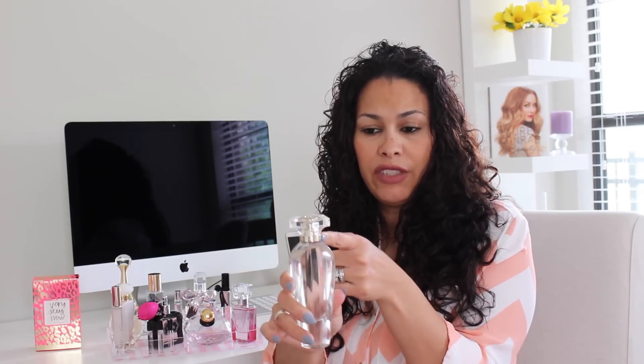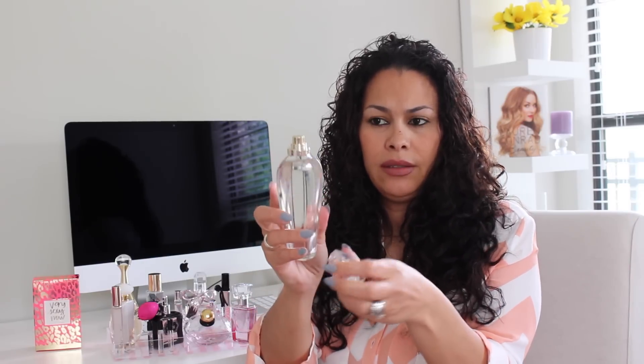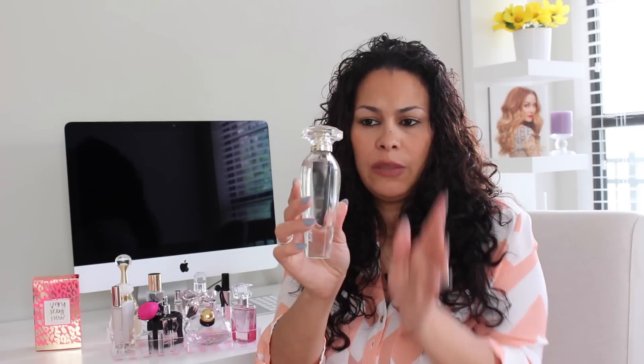Since we showed you the Angel Mist, I'm going to show you the perfume. This is the Heavenly perfume and this one's by Victoria's Secret. Look how pretty it is — it has a wing with rhinestones inside, and it has this very unique look to it. This one also smells really good.